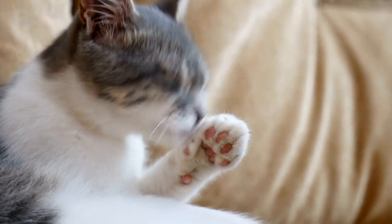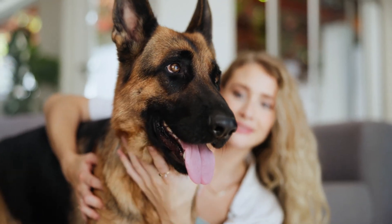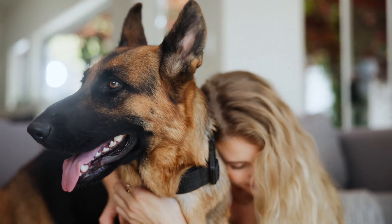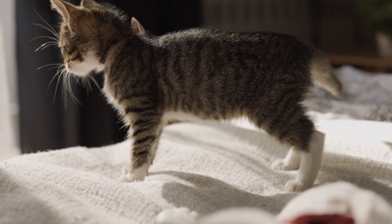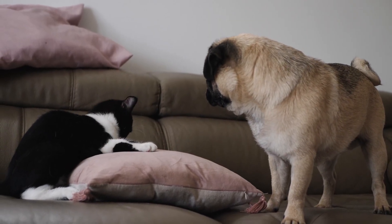When you bring the new pet home, give it a separate room where it can stay for the first few days. Try to build a relationship with the new pet and ensure you can control it before introducing it to the resident animals. Don't rush to introduce the newcomer immediately. Meanwhile, the resident pets will get used to the new scent and sounds from behind the door.